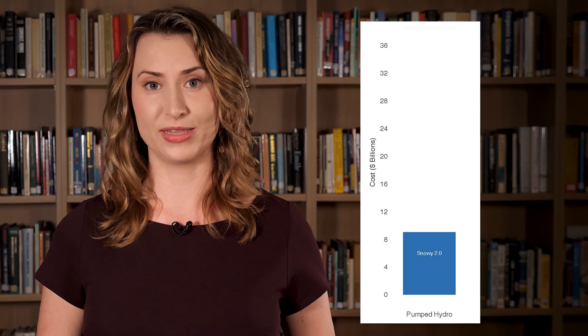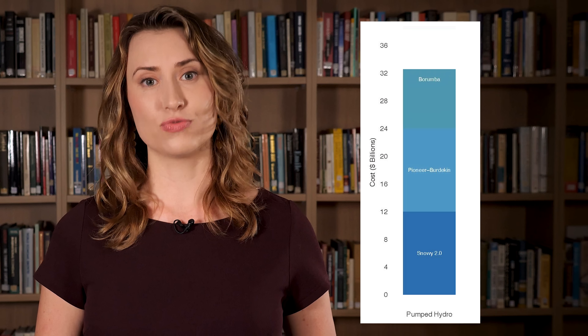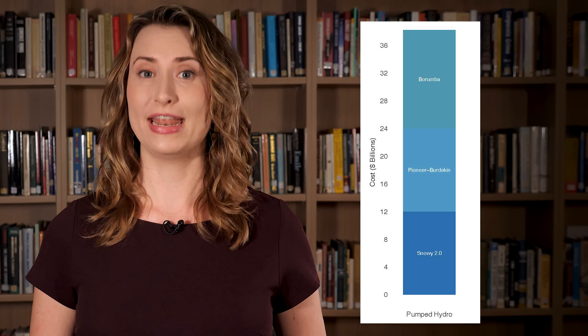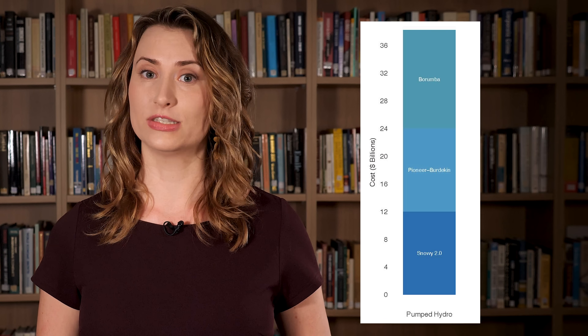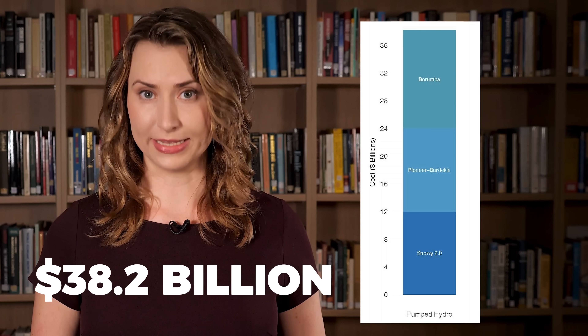First up, we have Snowy 2.0 at $12 billion, Pioneer Burdekin also at $12 billion, and Barumba at $14.2 billion. None of these pumped hydro projects will produce any electricity — they'll only store it to firm intermittent wind and solar. Building all this will cost consumers a total of $38.2 billion.